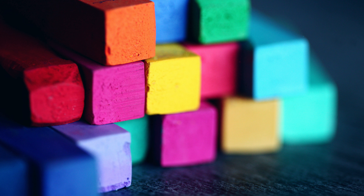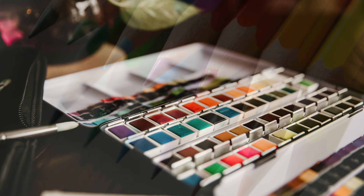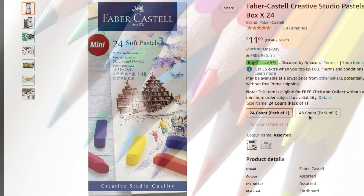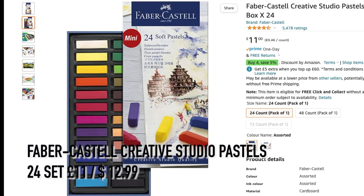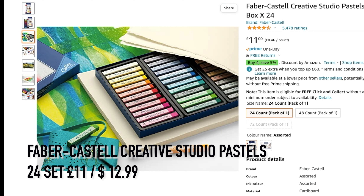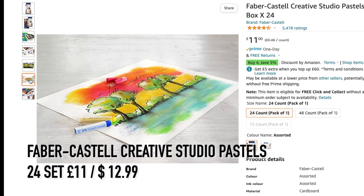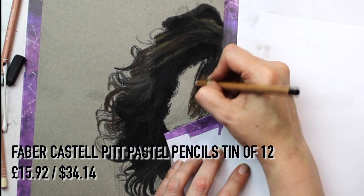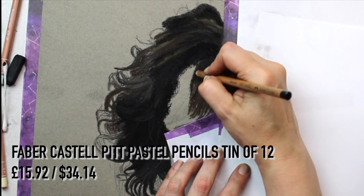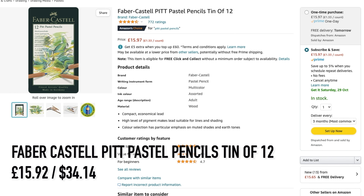Stocking filler items are a good opportunity to stock up on essentials; the brands I'm suggesting are good quality at good price points. Firstly, Faber-Castell Creative Studio pastels 24-set at £10.72 — great quality with vivid colors. Another Faber-Castell product for someone thinking about using pastel pencils: my preferred brand for years is Faber-Castell, and the Faber-Castell Pitt Pastel Pencils tin of 12 would be a great introduction at £15.92.